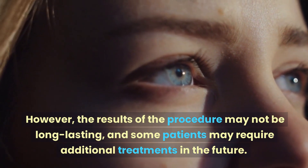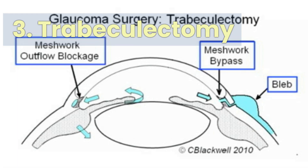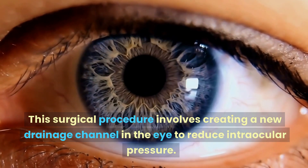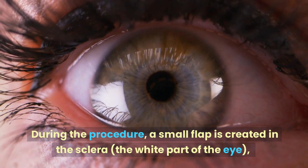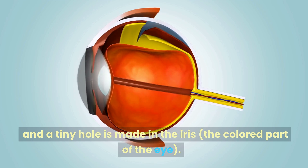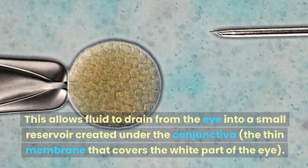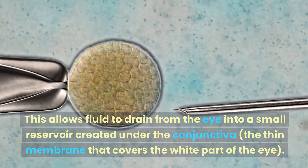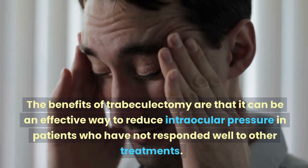Number three: trabeculectomy. This surgical procedure involves creating a new drainage channel in the eye to reduce intraocular pressure. During the procedure, a small flap is created in the sclera — the white part of the eye — and a tiny hole is made in the iris, the colored part of the eye. This allows fluid to drain from the eye into a small reservoir created under the conjunctiva, the thin membrane that covers the white part of the eye.